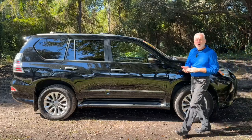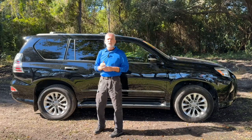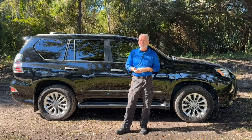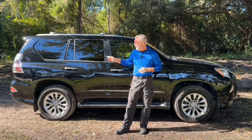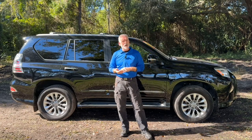Now this Lexus is all-wheel drive. It's powered by a 4.6 liter V8 engine that produces 301 horsepower. You're still able to get 20 miles to the gallon out on the highway, and when properly equipped, this vehicle will tow up to 6,500 pounds.